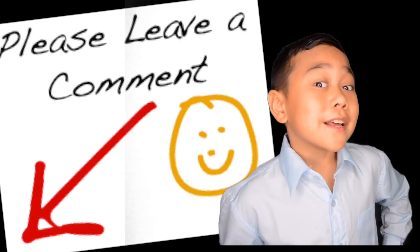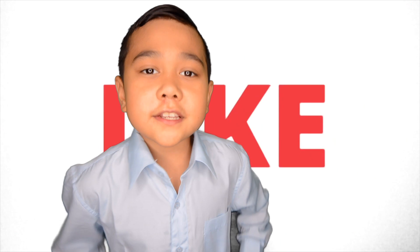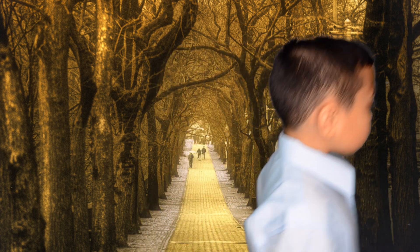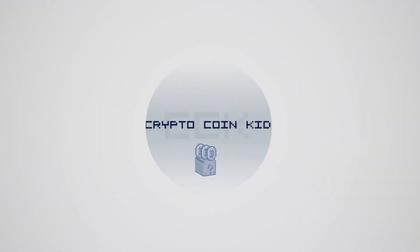If you have any other questions, leave them in the comments below and I'll try to figure it out — and if I can't, I'll ask my dad. Hope you guys have a great day, thanks for watching. Don't forget to smash that like button and subscribe, and I'll see you guys later. Bye-bye.